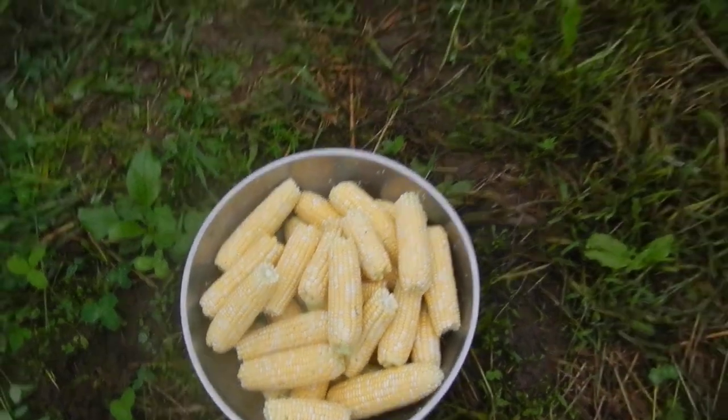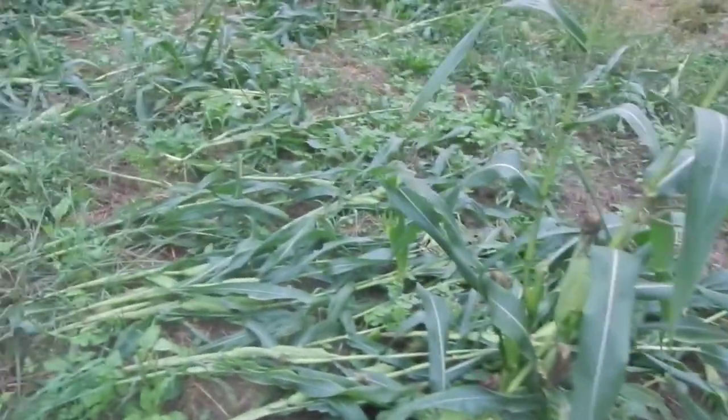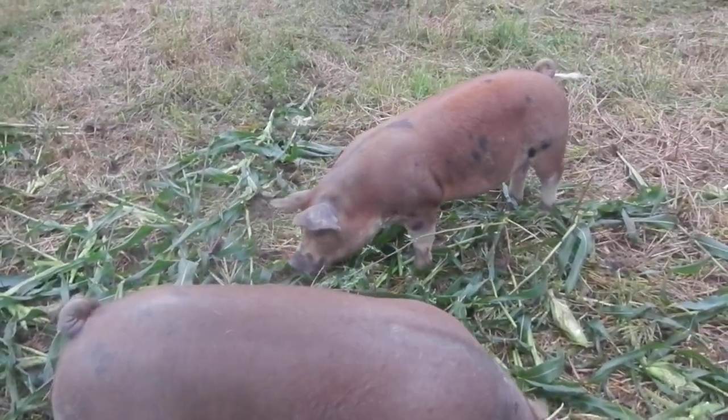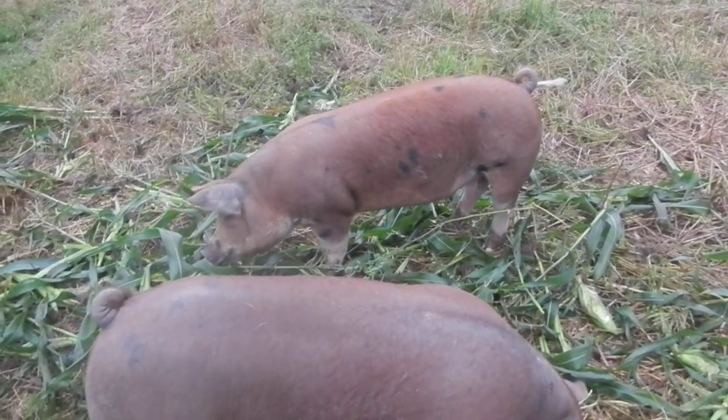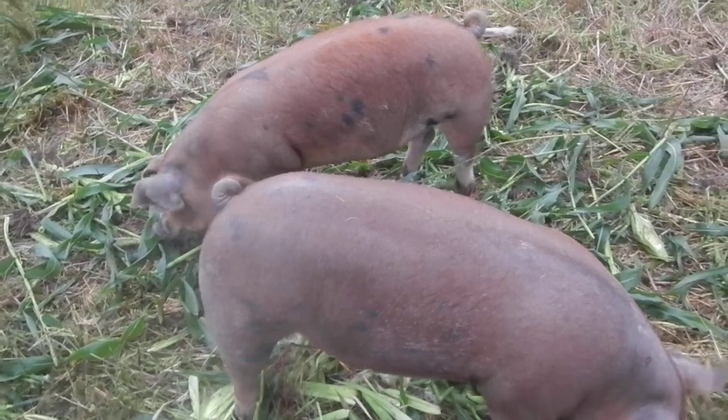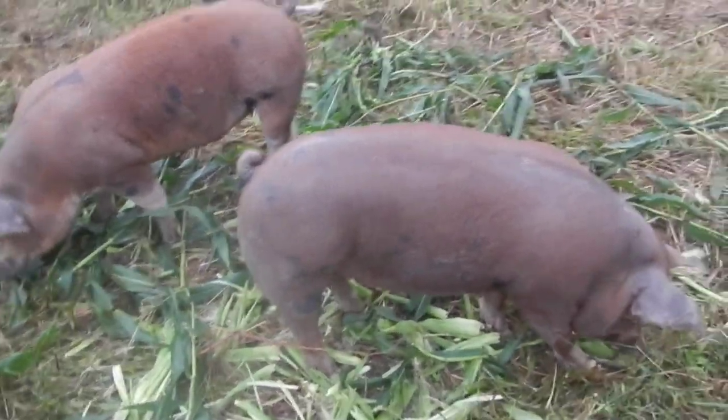It is totally yummy and ready to go. I'm just peeling it and tossing it in here with the pigs — they are having just a ball. Usually we grow corn next to pigs; if you can, if you have a chance, grow corn next to pigs, whether it's sweet corn or field corn.